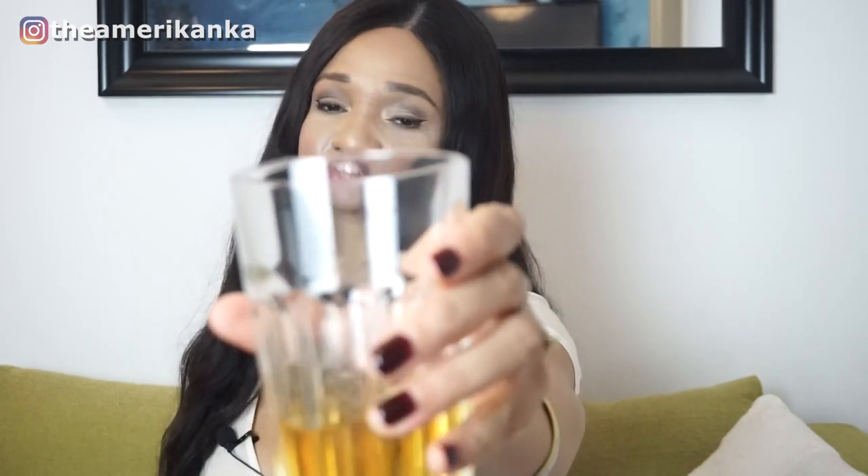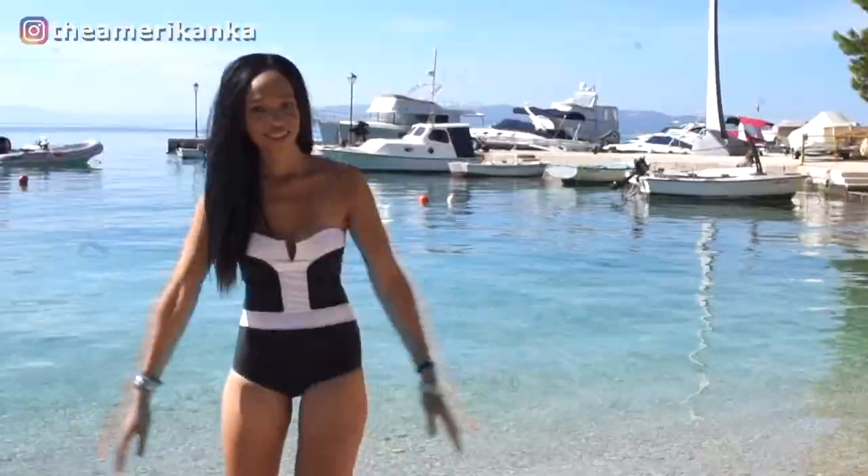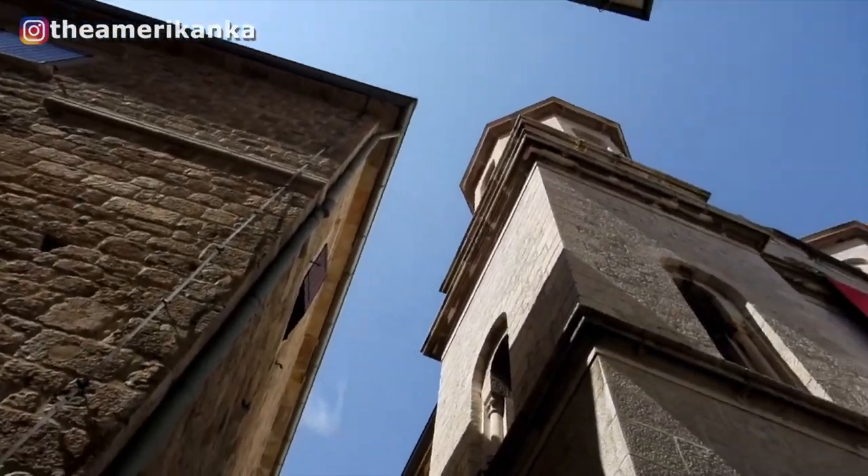If you are new here, cheers! I'm Wando, an American chick who lives in Serbia and loves traveling around the Balkans and making videos about it.